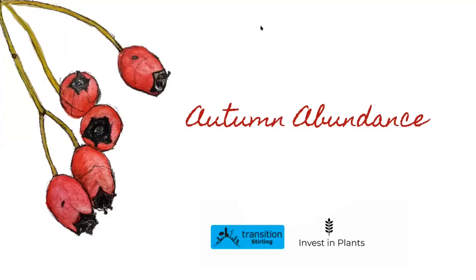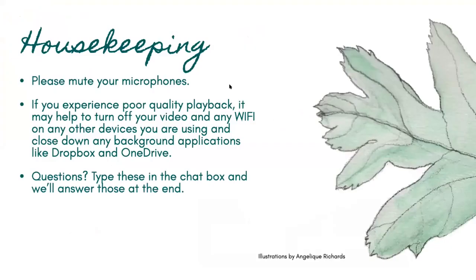Hi everyone and welcome to Autumn Abundance. Thank you Transition Stirling for allowing me to create this. Let's get started. A little bit of housekeeping: make sure your microphones are muted. If you have any problems with playback, you might want to turn off any Wi-Fi devices running in the background. If you've got any questions as we go along, just type these in the chat box and we'll answer those at the end.